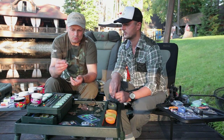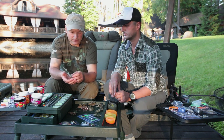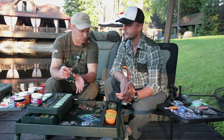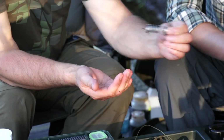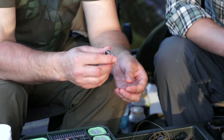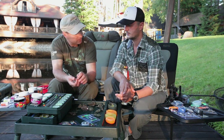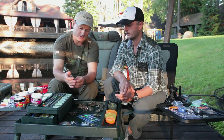It flies very far — that is the advantage of this feeder. The only condition: when you pack the groundbait, you must control that the weight is shifted in the direction where your leader is. Because if you pack it the wrong way and cast with the front down, the weight ends up at the back and you lose the advantage. You need to control where the weight is, because once you pack the groundbait around the spring, the weight won't shift anymore — it gets locked in by the groundbait pressed between the ribs.